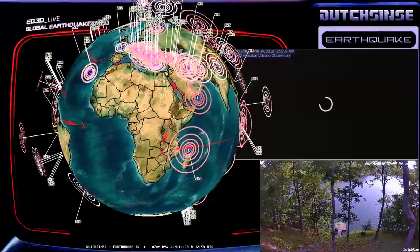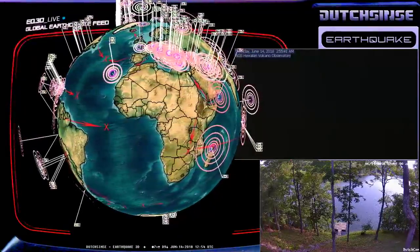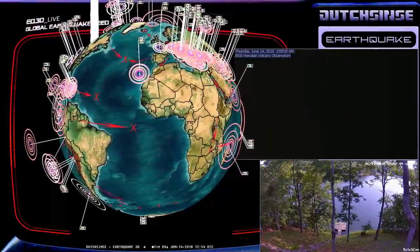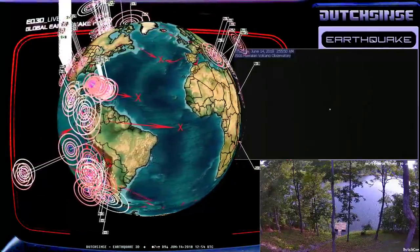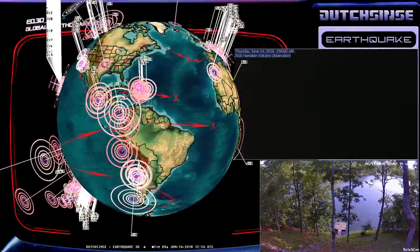Hello, everybody. It is 7:56 a.m. Central Time on the 14th of June 2018. Hope you are doing well. We are here on the Earthquake 3D livestream, early morning edition. We're here to talk about seismic events that have hit since last night at my update at 10 p.m. Central Time.